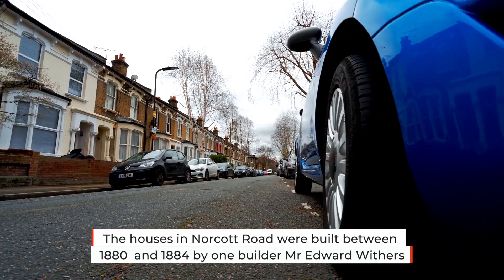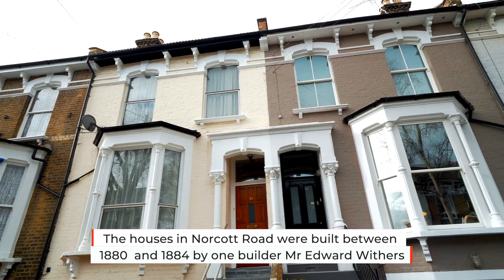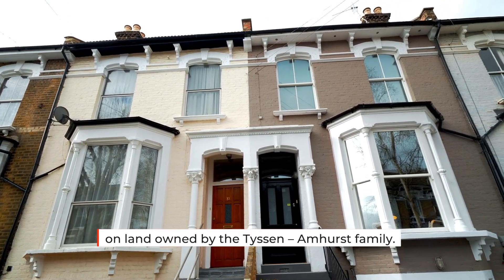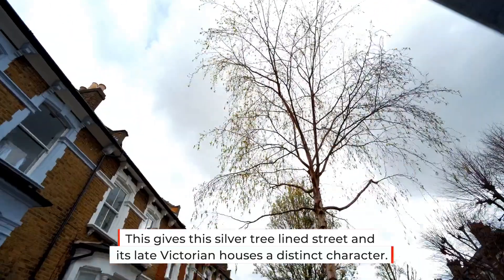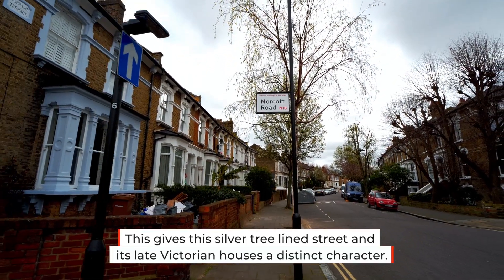The houses in Norcott Road were built between 1880 and 1884 by one builder, a Mr Edward Withers, on land owned by the Tyson and Huss family. This gives this silver tree-lined street and its late Victorian houses a distinct character.